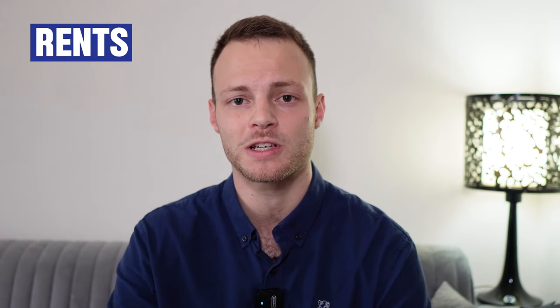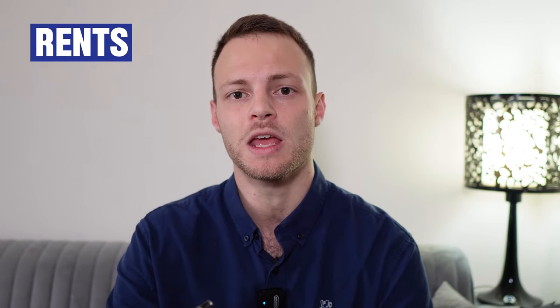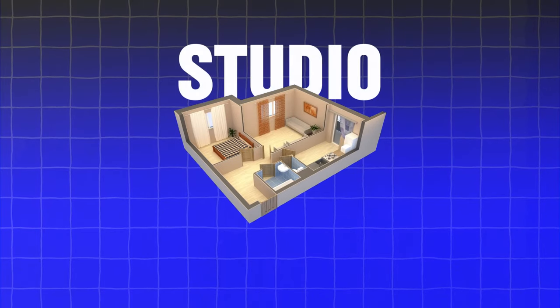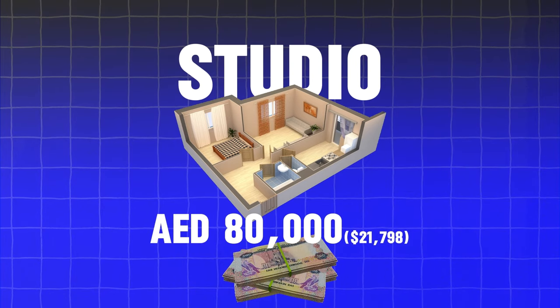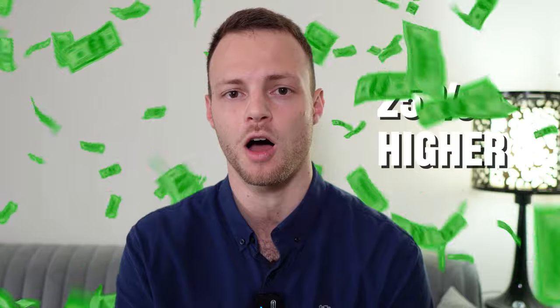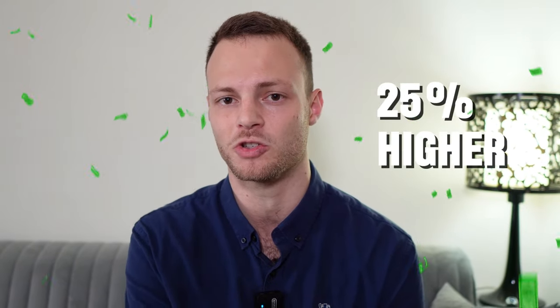Now let's look at rents. Renting a studio is going to be cheaper than a one bedroom, but by how much exactly? A studio rents for roughly 80,000 dirhams, whereas a one bedroom rents for roughly 100,000 dirhams. This means one bedroom properties rent for 25% higher when comparing to studios.